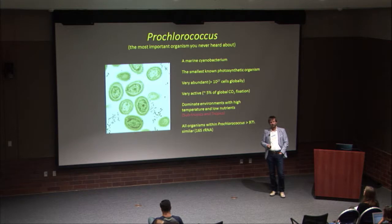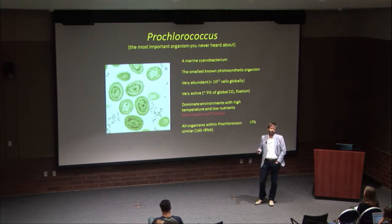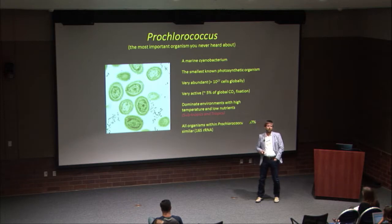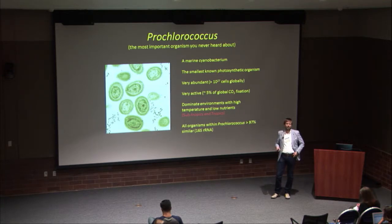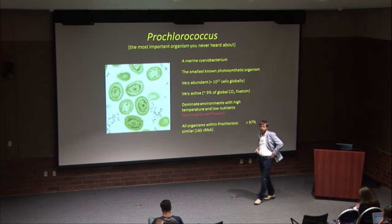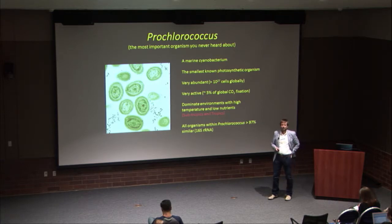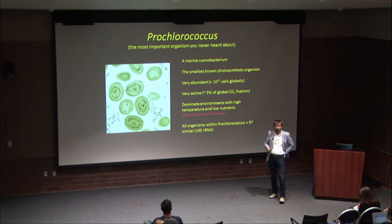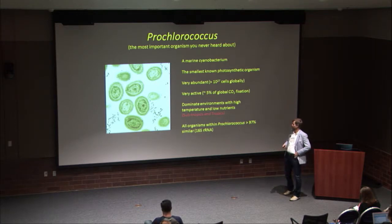A key point is that all the different organisms within what we call Prochlorococcus are more than 97% similar in the 16S ribosomal RNA sequence. So in common microbial ecology assays looking at 16S, we basically lump this into one OTU or one group. Today I'll talk about the tremendous diversity within this group that tells us a lot about how organisms evolve, their ecological role, and how they contribute to global cycles.